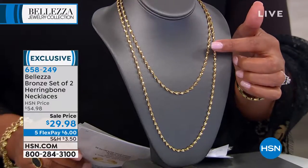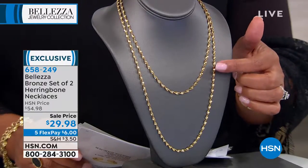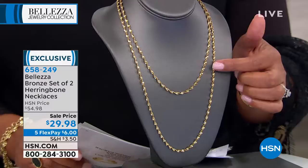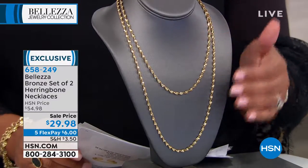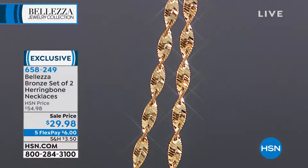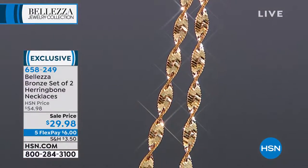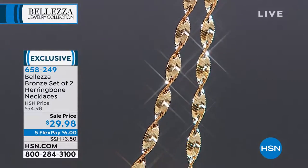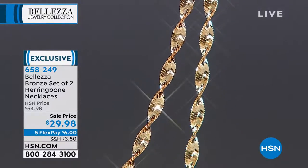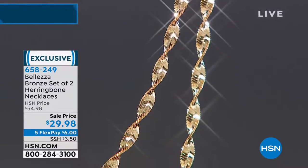We're offering you the 18 inch or the 24 inch — and you get both of these. We're offering this as a set, the 18 inch and the 24 inch, for $29.98. The original price for both was $54.98. This is on five flexible payments, so just ask for the FlexPay of $6.